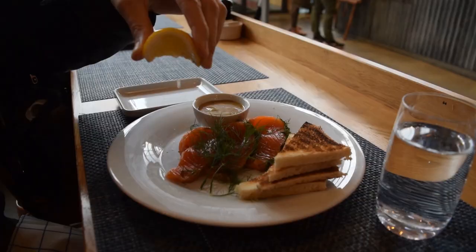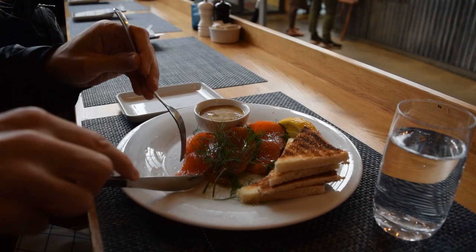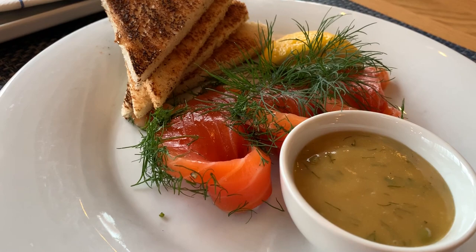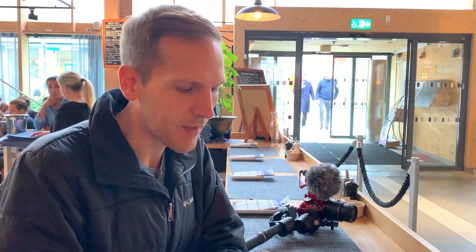I'm really excited to try the gravlax — the cured salmon. It looks really good, like really quality salmon. It's salmon cured with dill and served on toast. No sauces. It's delicious. Just simple ingredients, high-quality fish. I love it.